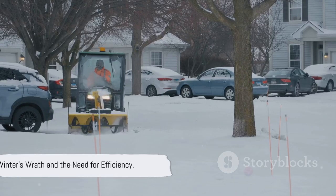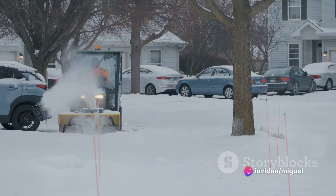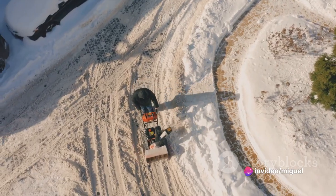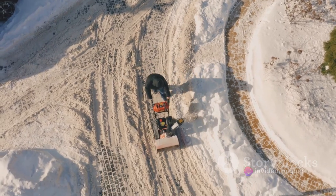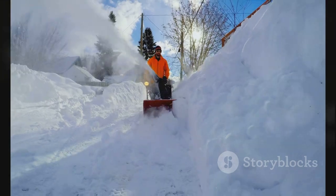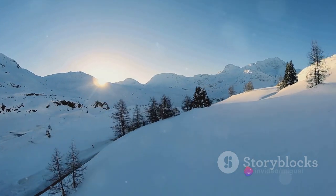Amidst the harshness of winter, the need for an efficient snowblower becomes more than just a convenience. It's about having a reliable tool in your arsenal to tackle the frosty adversary. To beat the winter at its own game, you need a powerful ally. Enter the Lotheli 2X20V Cordless Snowblower.